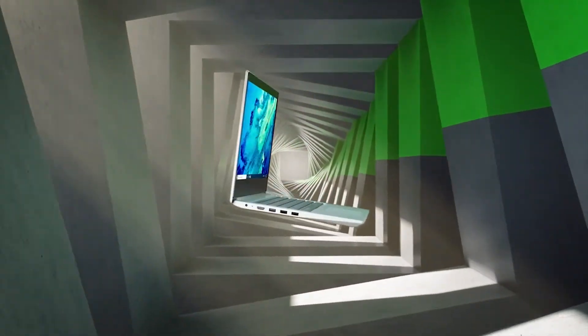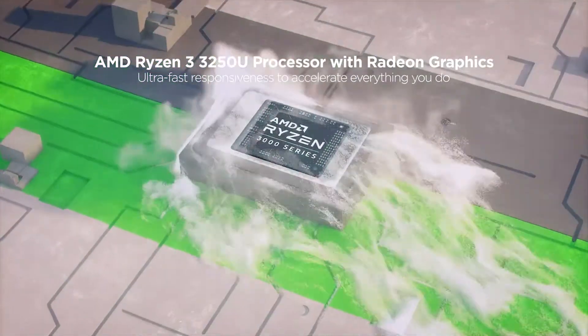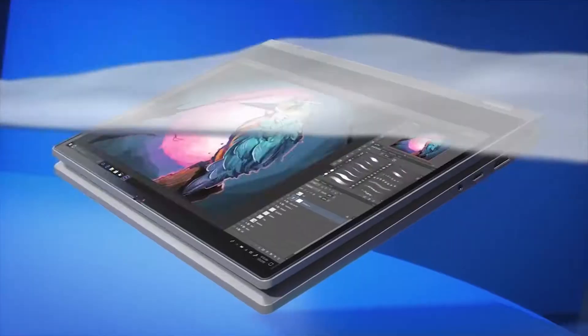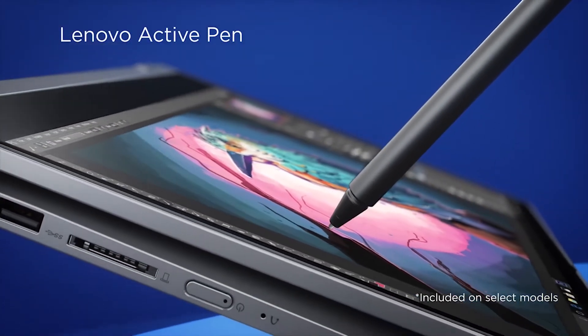If you're looking for the best budget laptops for students in 2020, then you've come to the right place. When picking these laptops we make sure they offer excellent value for money, we also make sure they are a 2020 model, offering the latest top-notch hardware.